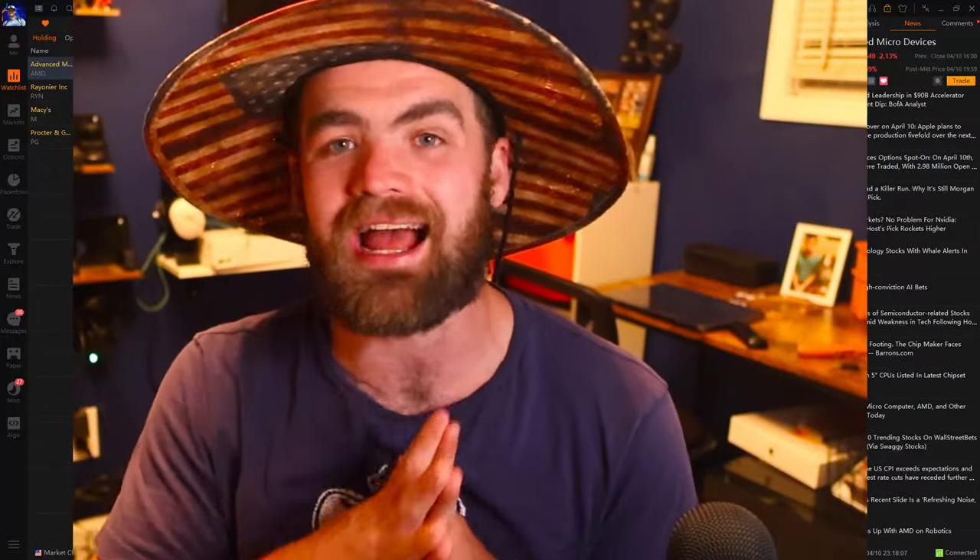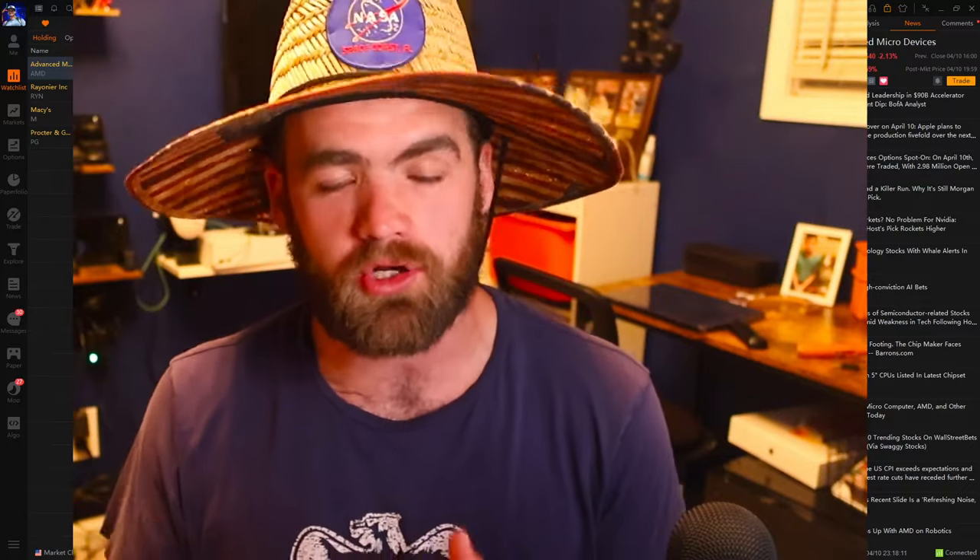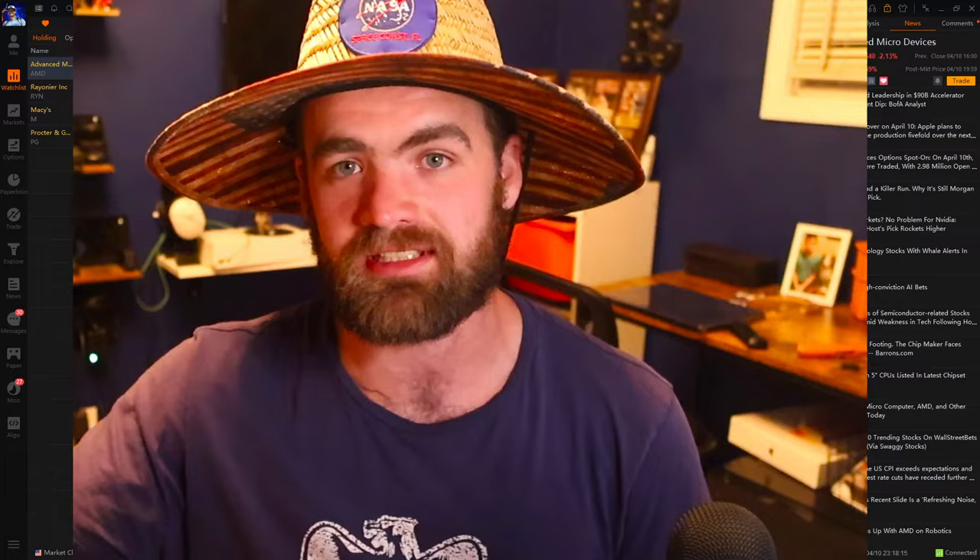Hey guys, it's Carter. Welcome back to the channel. Hope you guys are all having a fantastic day today. In today's video, we are going to be jumping in and talking about how to swing trade during stock market crashes or recessions.